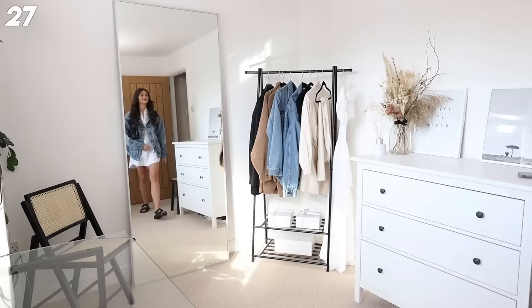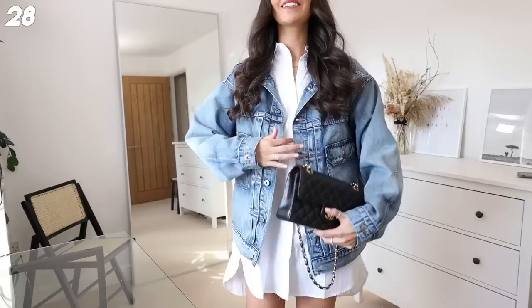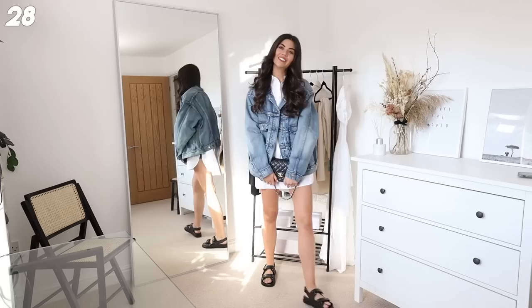Next up we have a shirt. I hate wearing shirts because they get so creased, but this one is so cute. I've got black denim shorts under it, the denim jacket, my classic flap, and then my chunky sandals. I'm loving the combination of chunky but feminine - I feel really cool in this.